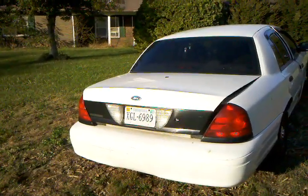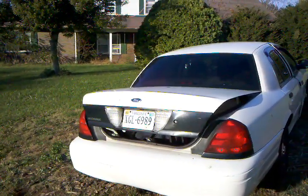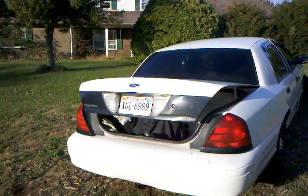I live in the country where there are never any trick-or-treaters, so building a Halloween yard display is just a fail. So instead, I decided to build my trunk monster.